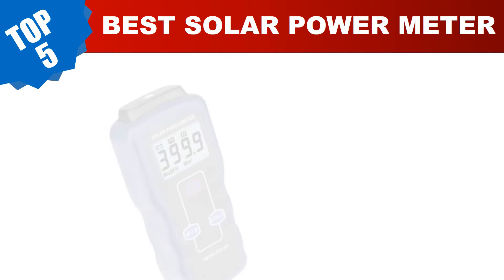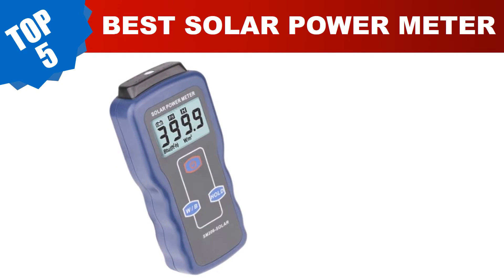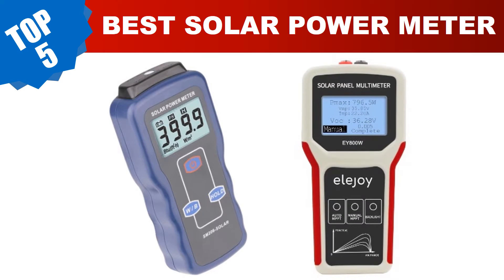Are you searching for the best solar power meter? In this video, we've done the research for you, tested countless models, and compiled a carefully curated list of the best solar power meters. These budget-friendly options provide incredible value without compromising on quality. Today I am going to review the top 5 best solar power meters in 2023.